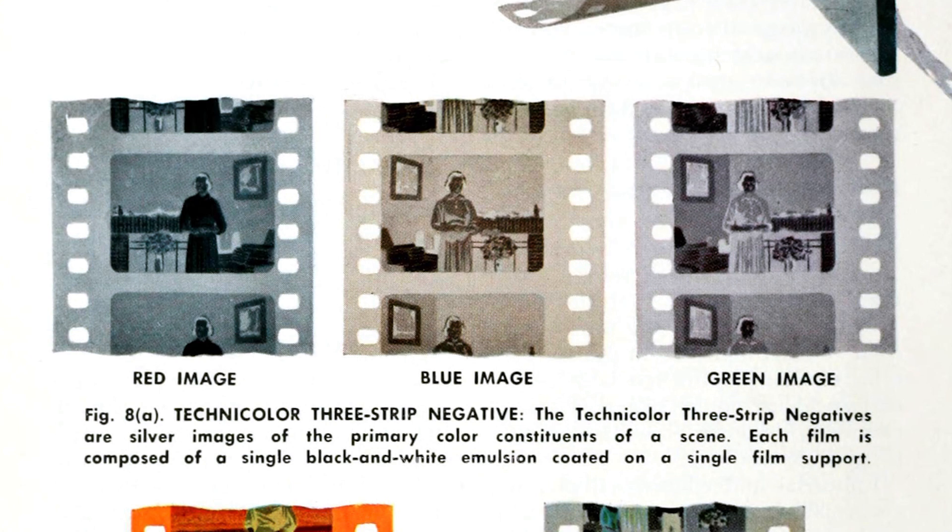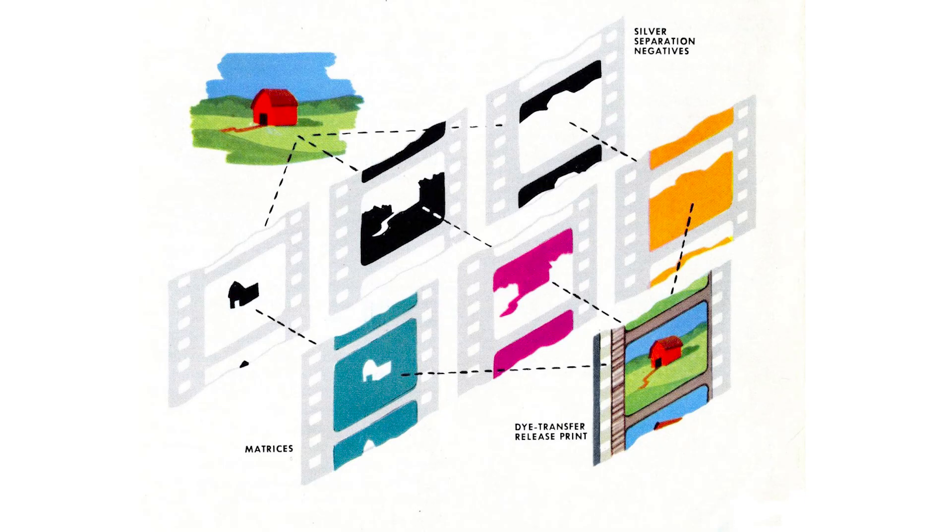With a newly designed camera that would record red, green, and blue light on three separate strips of film, Technicolor was able to achieve a completely natural color image. Prints were made with a process called dye transfer, in which prints of the color records have their emulsions etched to create strips of thousand-foot-long stamps for each primary color—cyan, magenta, and yellow.